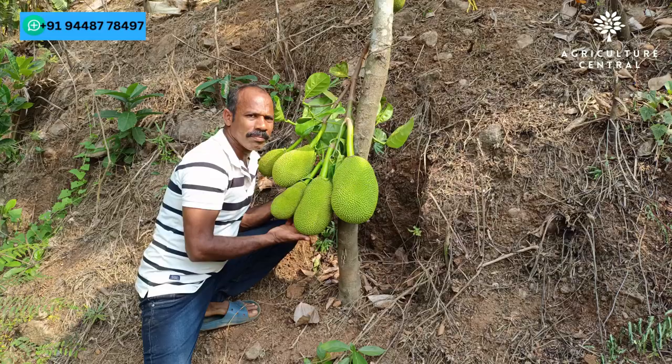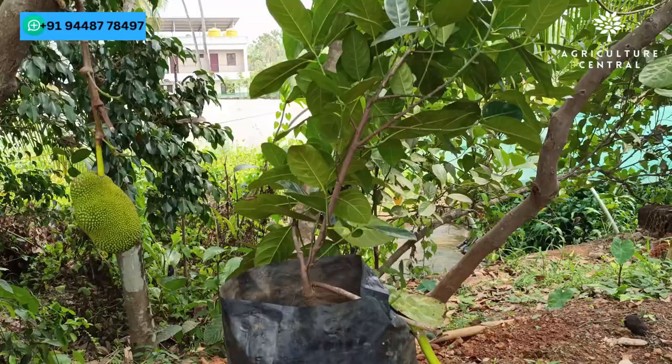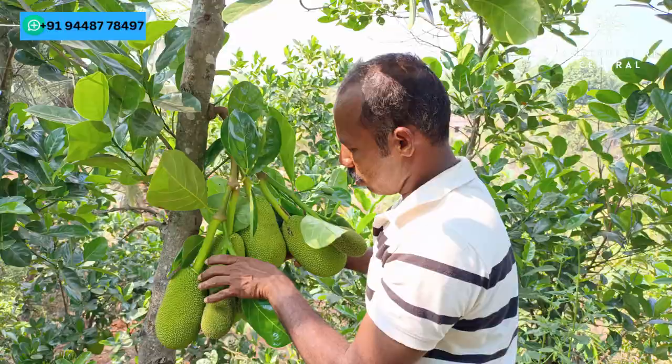He's a genius when it comes to grafting different plant varieties, resulting in some truly remarkable outcomes. For instance, he's grafted plants that produce fruits 365 days of the year, as well as plants that bear fruit in just one and a half years.